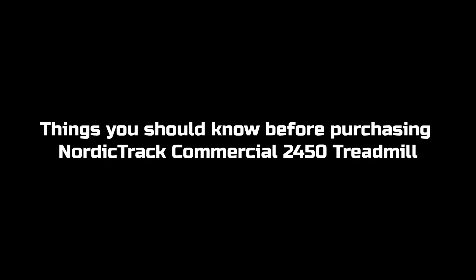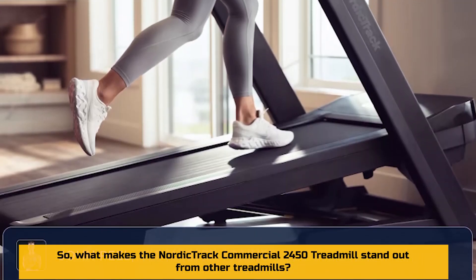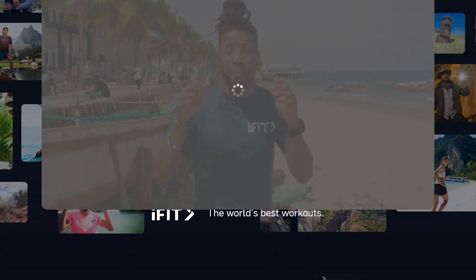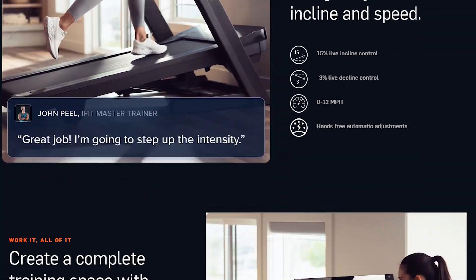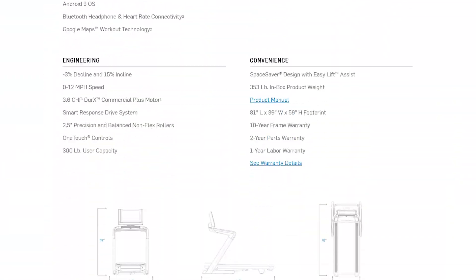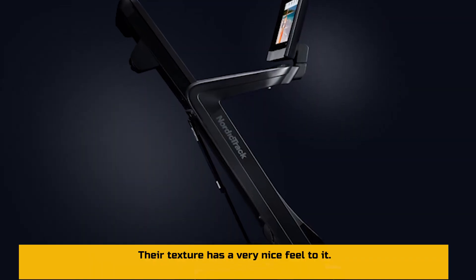Things you should know before purchasing the NordicTrack Commercial 2450 Treadmill. What makes it stand out from other treadmills? It features side handles with an excellent grip — they feel luxurious. The handles offer a nice grip when working out, they never get slippery, your hands do not sweat when holding them, and their texture has a very nice feel to it.